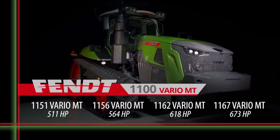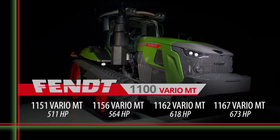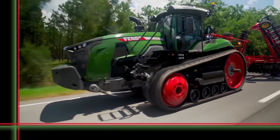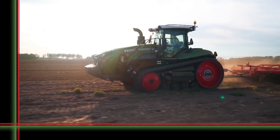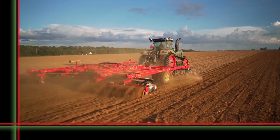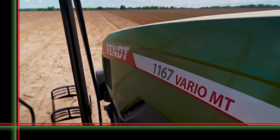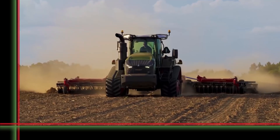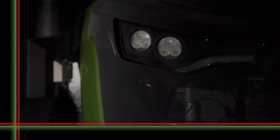There is only so much soil. You can conserve it using the FENDT 1100 Vario MT. The soil forms the basis of healthy crops and high yields. Managing it efficiently and with care ensures long-term economic success. In addition to efficiency and comfort, soil protection is our top priority when developing tractors. If you want the advantage of grip and soil protection, go for the FENDT 1100 Vario MT.